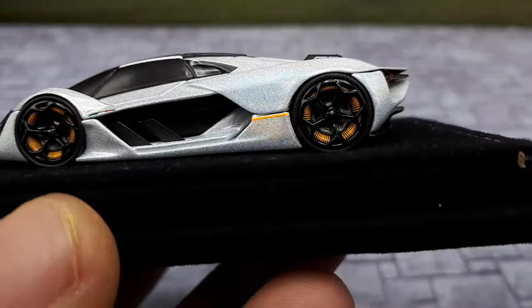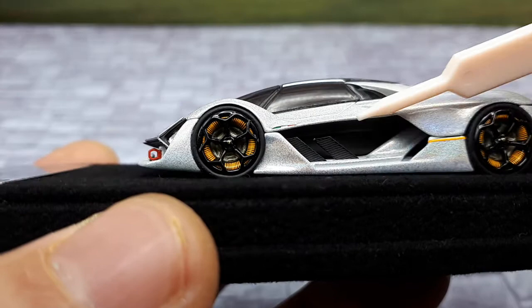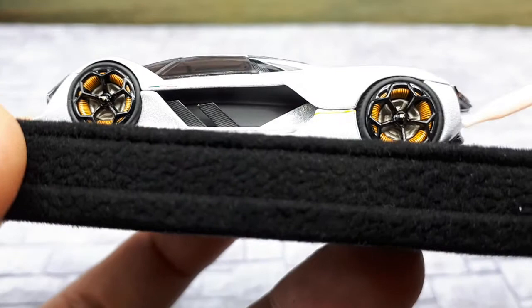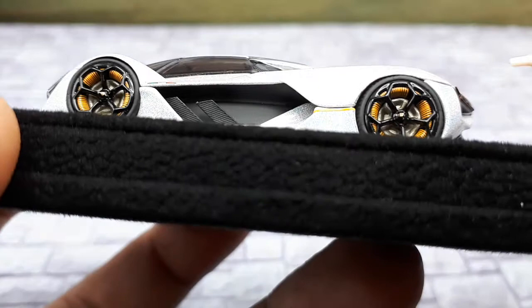The number 63 on these little winglets represents the year that Lamborghini was founded — 1963. Now we have some winglets here on the doors, or maybe there aren't even doors — I'm guessing the canopy opens up. It's got what looks like a carbon fiber printing texture on there.